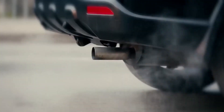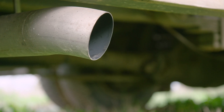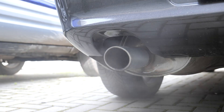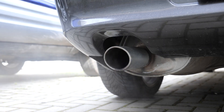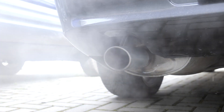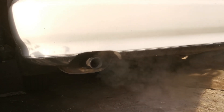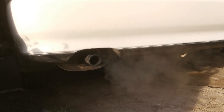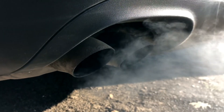Excessive smoke from the exhaust can indicate various problems, such as burning oil or coolant. Blue smoke typically means oil is burning — check the valve seals and piston rings for wear. White smoke often indicates coolant entering the combustion chamber, possibly due to a head gasket failure. Inspect and replace any faulty components as needed.